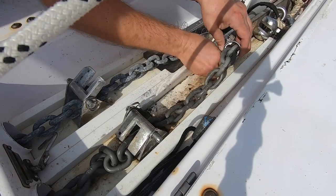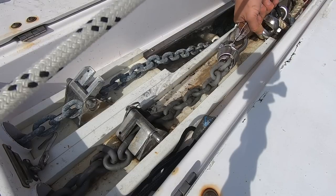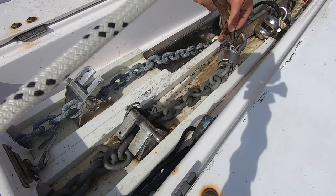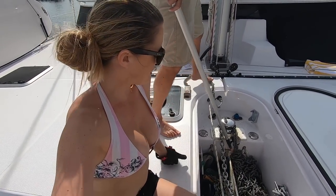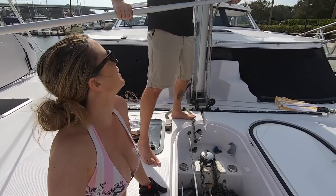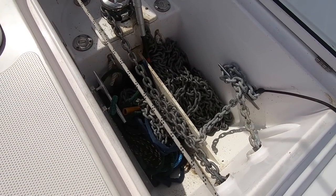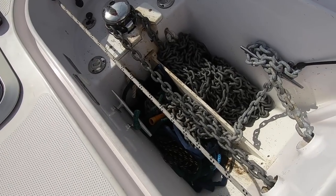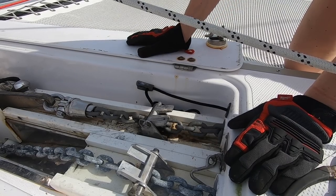Jeremiah went to work securing the new chain to the anchor with the mantis swivel. So our issue is still the same - it's going to pile up. We still have the same problem. It piles up, but Jeremiah says it's easier to maneuver now - the links are larger. I'll give you the true answer when I anchor because I'm the one up here, I'm the one that has to deal with it. So we'll see if it's a little bit easier. Our anchor locker is definitely more full - we have 80 more feet of chain in here. We'll need to figure something out for the piling up issue.